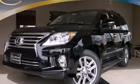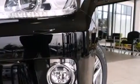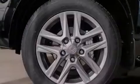This is a brand new 2014 Lexus LX570, a luxurious package designed with the finest elements in mind. It features a 5.7-liter 8-cylinder engine, a 6-speed automatic transmission, and the added capability of 4-wheel drive.